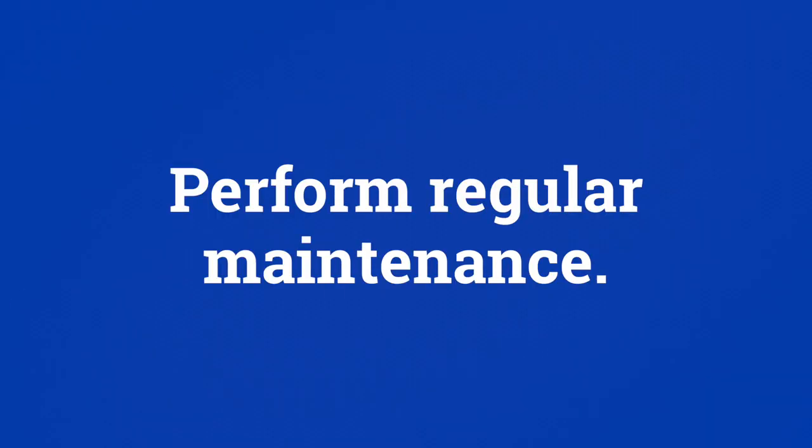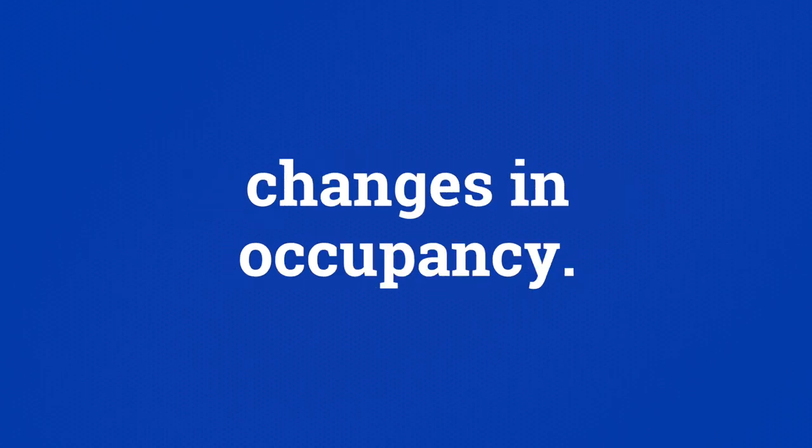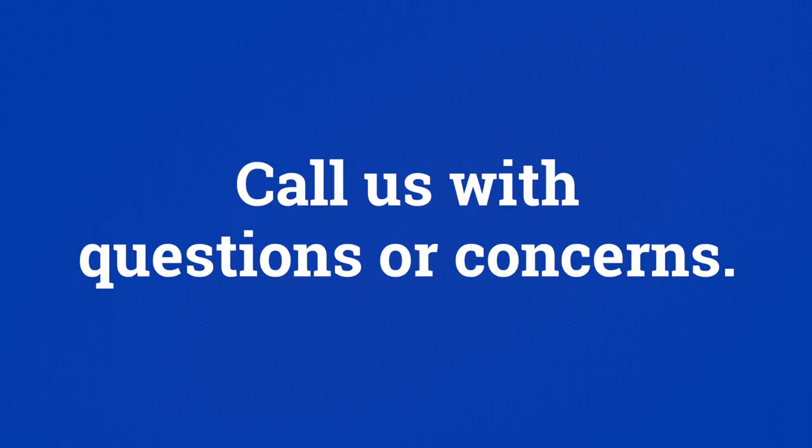We want you to get the most out of your warranty, so just remember these points: perform regular maintenance on your heat pump; report lifestyle changes, modifications to the home, and any changes in occupancy; be energy conscious; and call on us if you ever have any questions or concerns about your warranty.